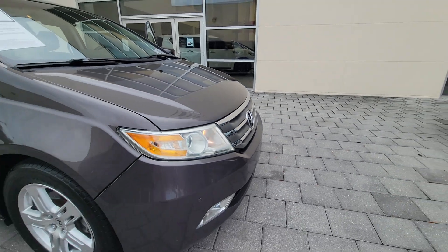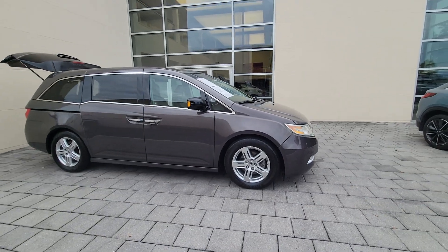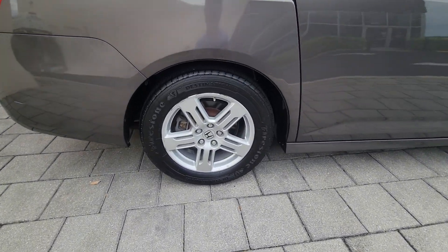Get into a car with value. 2012 Honda Odyssey. This vehicle is an outstanding buy with fewer than 150,000 miles on the odometer. Prepare to fall in love with this sleek and powerful Odyssey.